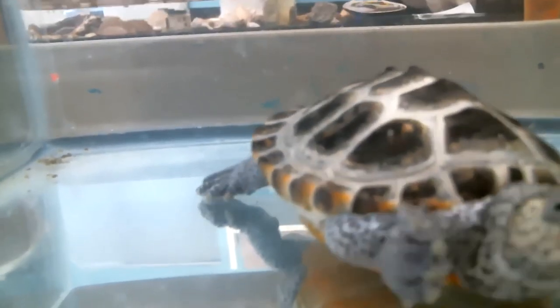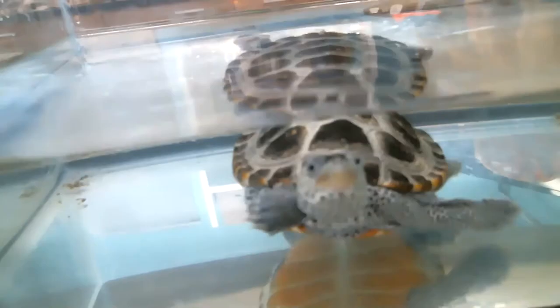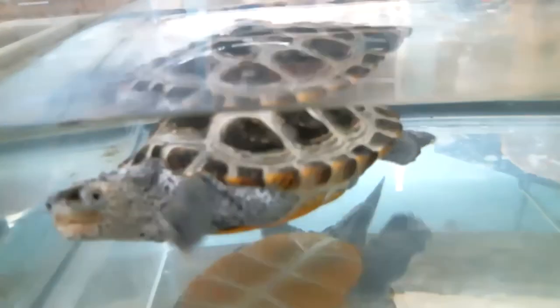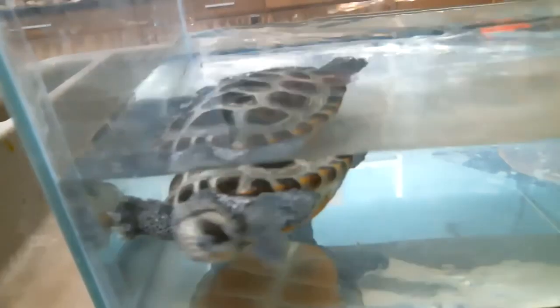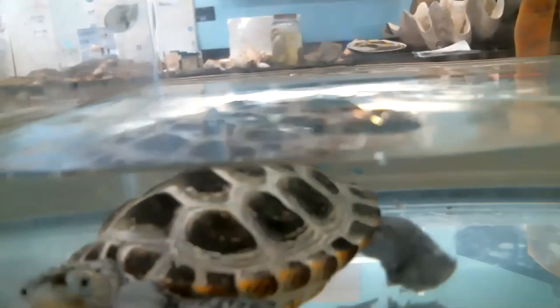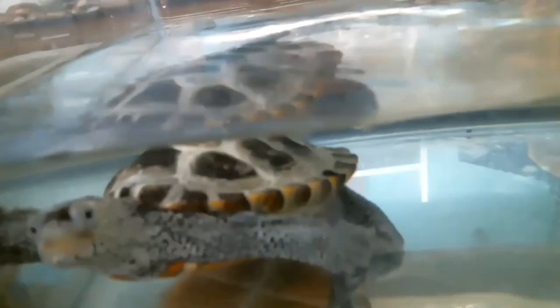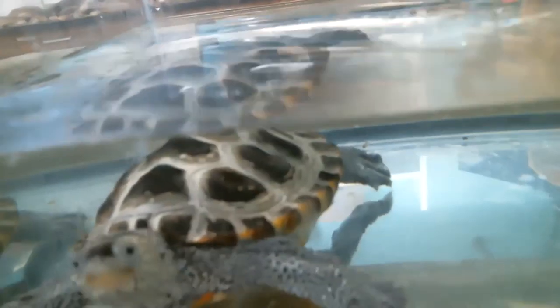I want to introduce you to one of the animals that really benefits when we keep our oceans clean and free of marine debris. Anyone know what kind of turtle this is? It kind of looks like a sea turtle, but it is not. This is an animal that still comes up on land occasionally. One person said it was a terrapin — that is exactly what it is. This is a diamondback terrapin, and they're one of the only turtles in North America that can spend their entire life in brackish water, where salt water and fresh water are mixing together.